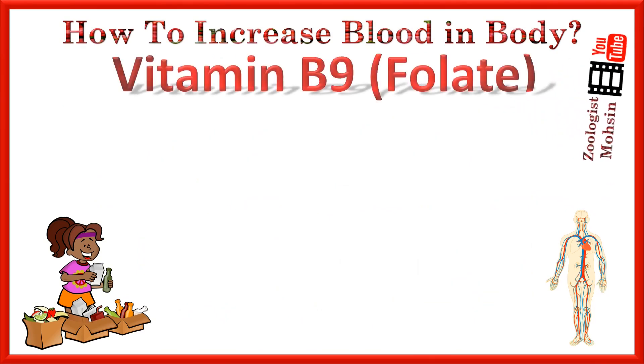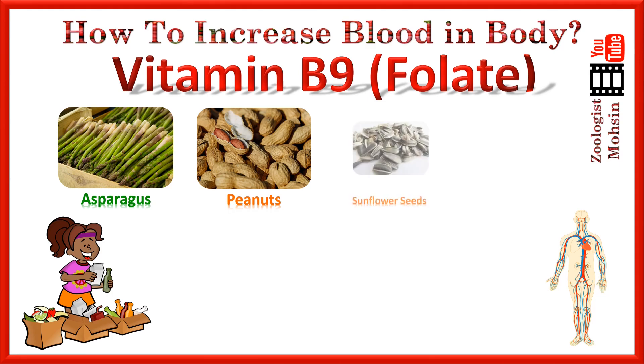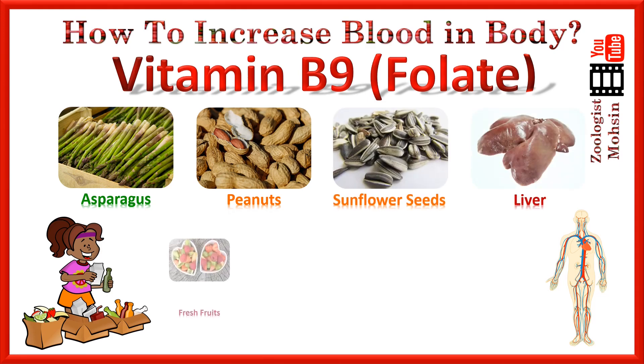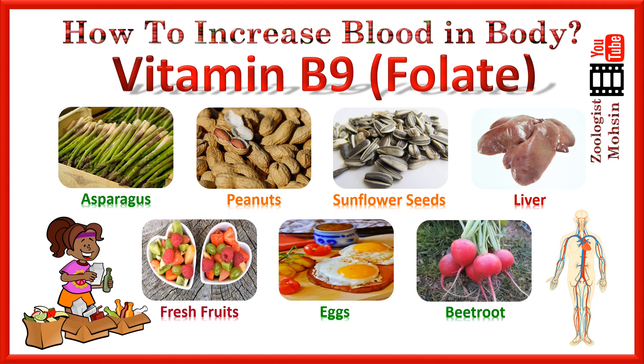The third one is vitamin B9, also called folate. The sources of folate in food are asparagus, peanuts, sunflower seeds, liver, fresh fruits, eggs, and beetroot. Fresh fruits mean seasonal fruits — whichever season you are in, the fresh fruits will provide you vitamin B9 or folate, and you can check other foods as well.